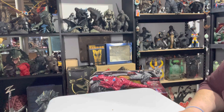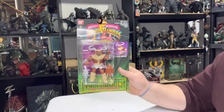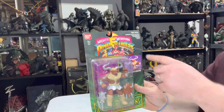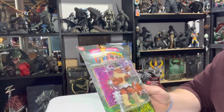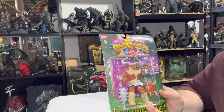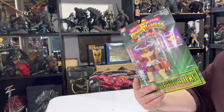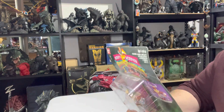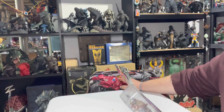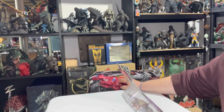Oh, I almost forgot about this guy. They also have this — it is from Mighty Morphin Power Rangers, still sealed, with a little bit of wear on the card. It is the Evil Minotaur from Mighty Morphin Power Rangers. They had this for $20, so I picked it up. Each one of the 2017 Zords were $20 a piece, except for the Rex, which was $50.